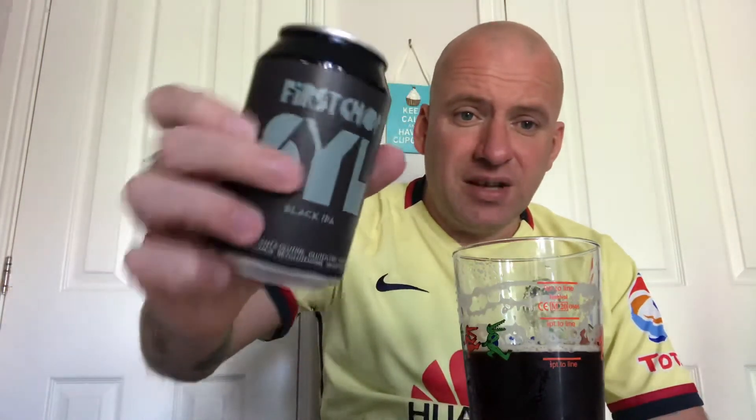At £1.29 I think it's one of the cheapest in the festival, and for the price it's pretty damn good. I would recommend it — but call it a porter, don't call it a black IPA, because it's not a black IPA, it's a porter.